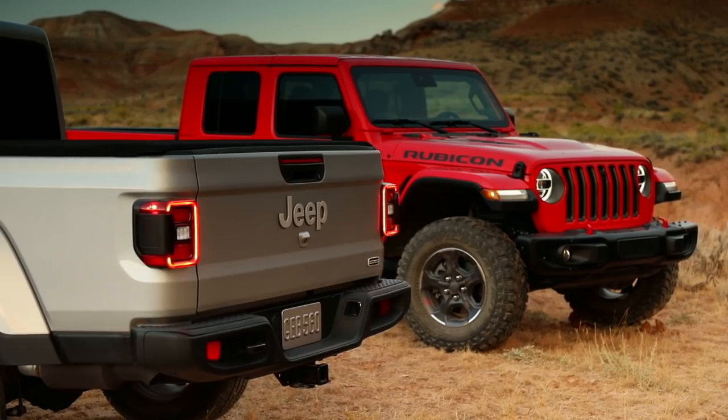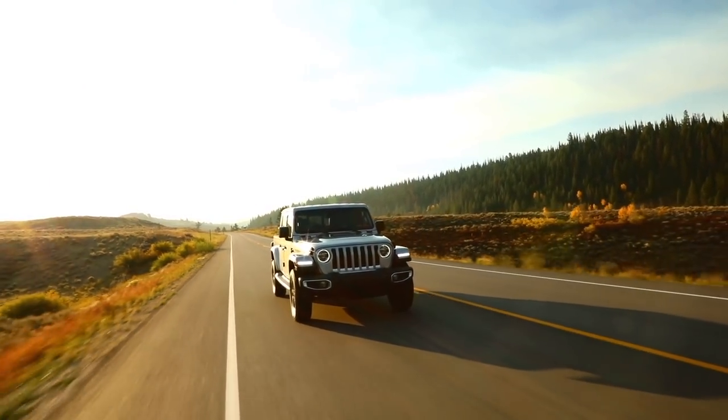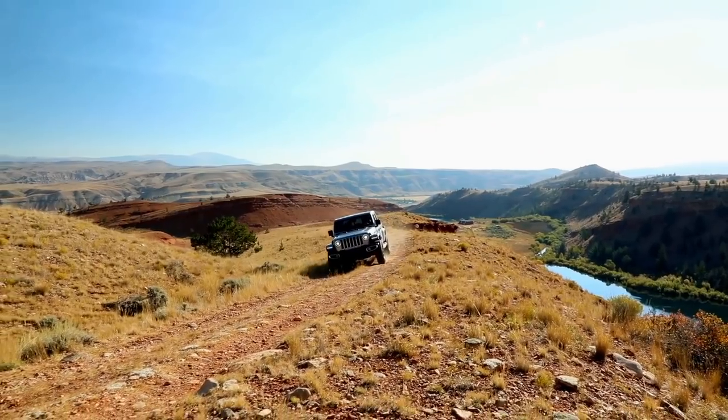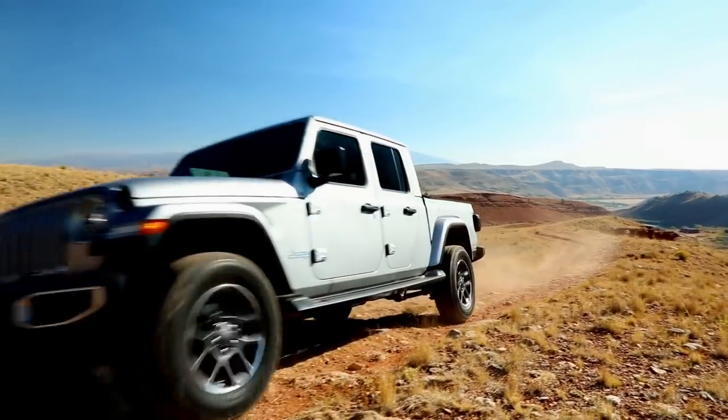If you've driven the new Wrangler recently, the experience in the Gladiator is pretty much the same. The bad news is its vague steering and overly boosted nature makes it kind of sloppy on-road. But the good news is you get the same 3.6-liter V6 as the Wrangler that produces 285 horsepower and 260 pound-foot torque, which is plenty enough power for this truck.